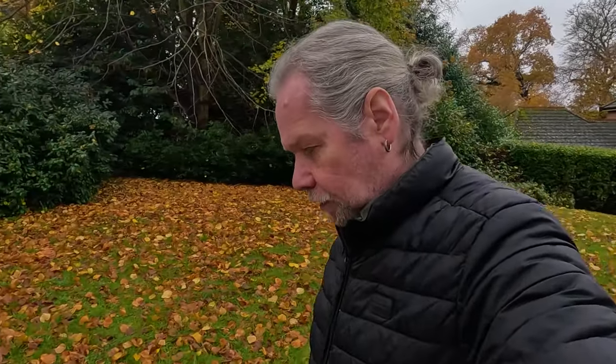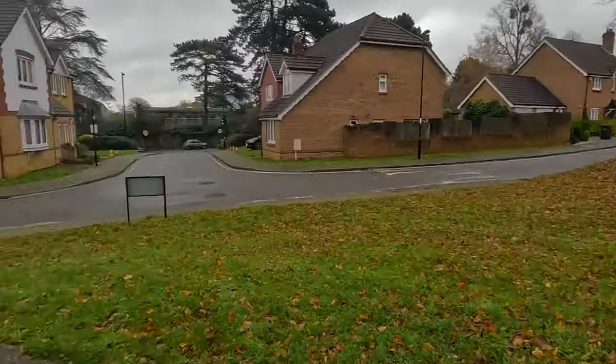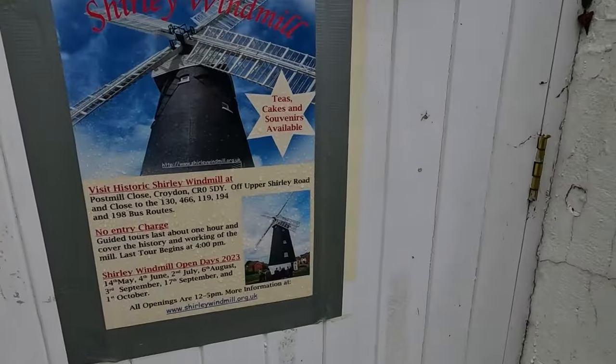It ceased being a windmill in 1890 and it's one of the last windmills to be built in the country. It's now looked after by the Friends of Shirley Windmill — I love those kind of preservation trusts. They have open days, which you can see here on a little notice. You can come visit on certain days.